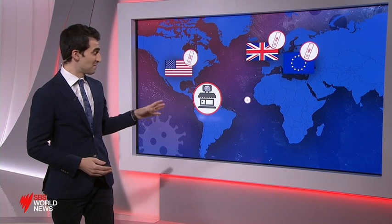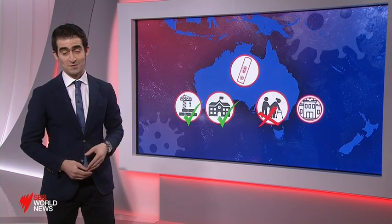Rapid tests are available across Europe, the UK and US, where they can be bought at supermarkets, pharmacies and even petrol stations. There's a push in Australia for the federal government to do the same. This week, New South Wales announced it will trial testing at high-risk places like work sites and high schools, but not yet at aged care centres or hospitals.